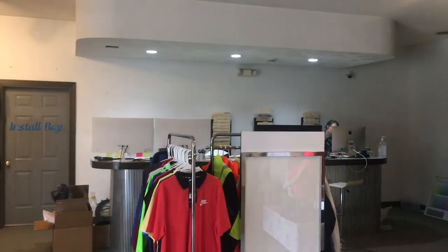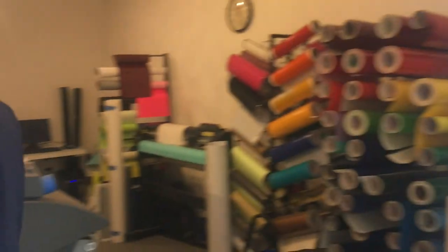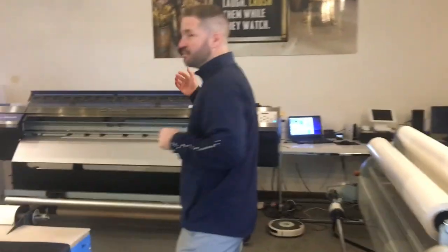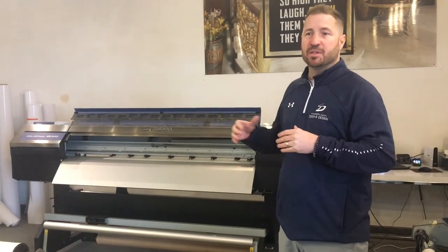Here we are in our showroom. We welcome people every day right through our front doors. We have a full service desk out front where people can look through samples and t-shirts. Our large format printing is done out here with our large format printer — this will print anything from signs to banners to vehicle graphics, and 95% of our large format printing is done with this machine.